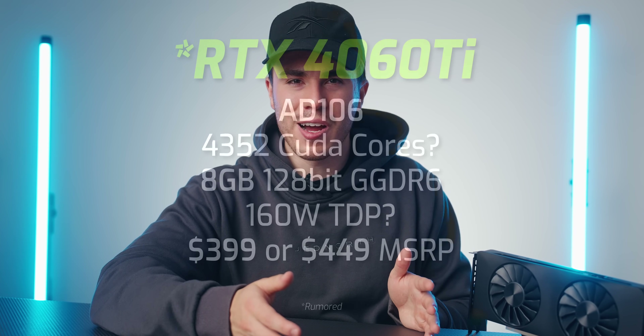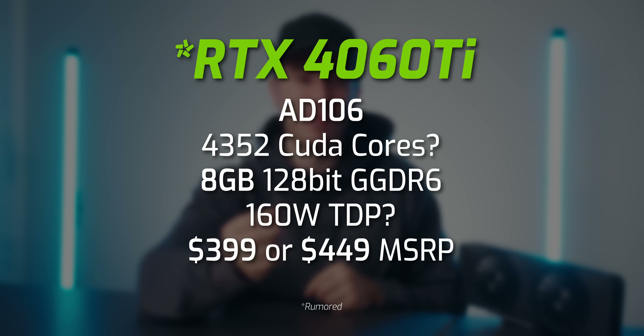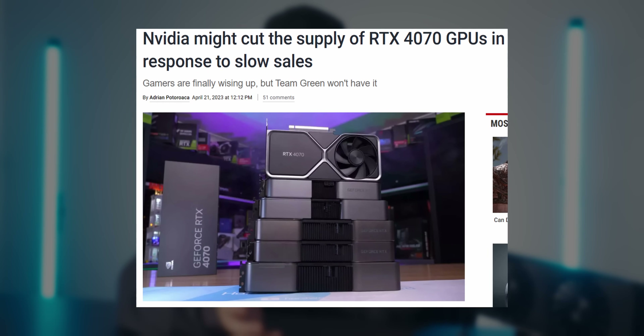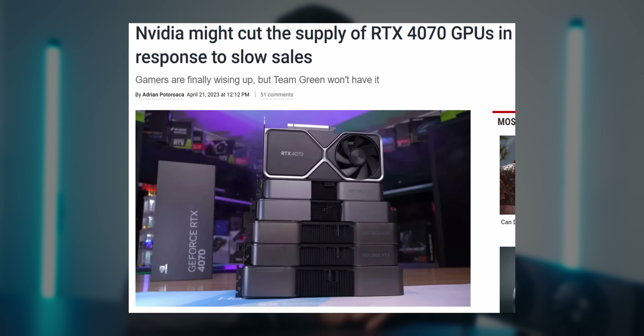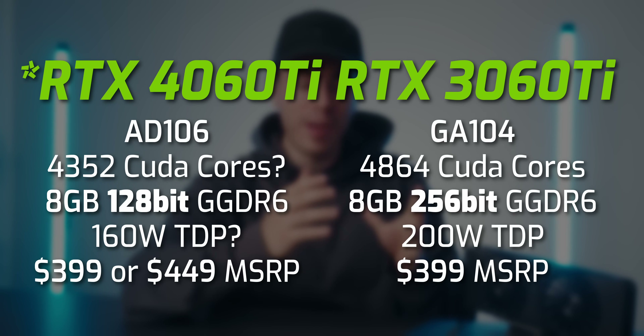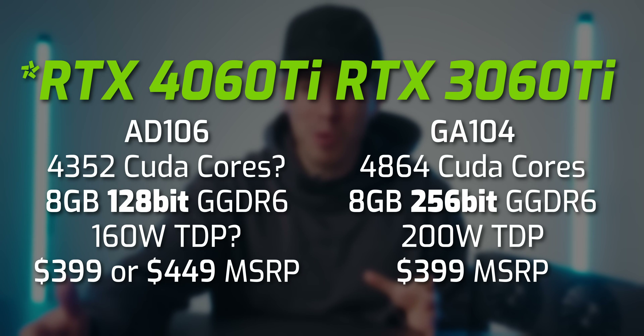Before we talk more about the 7700 XT, let's discuss the rumored RTX 4060 Ti. Coming in at either $400 or $450, it features 8 GB of VRAM and rumored performance around a 3070 Ti, which doesn't look great on paper — especially knowing how the 4070 launched to mild reviews and is struggling to sell since it didn't outright replace the 3080 it was meant to compete with. Not to mention it only has 12 GB of VRAM, and the 4060 Ti could have a smaller 128-bit memory bus versus the 3060 Ti's 256-bit bus. Doesn't look great for the 4060 Ti.